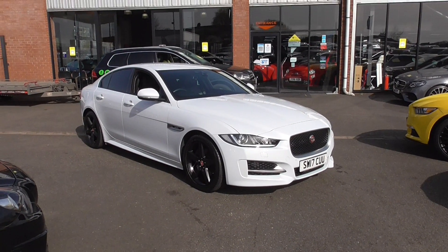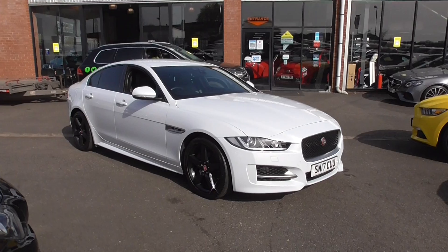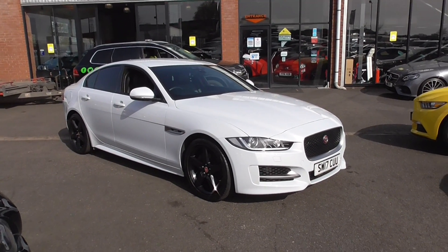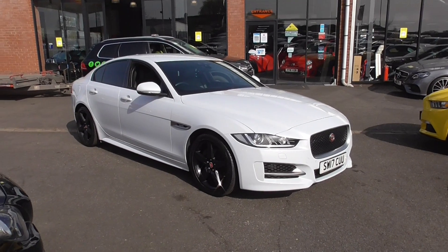Hello, welcome to Alfa Motors here in Wigan. My name's Dom and today I'm excited to show you around this lovely 2017 17-reg Jaguar XE R Sport.